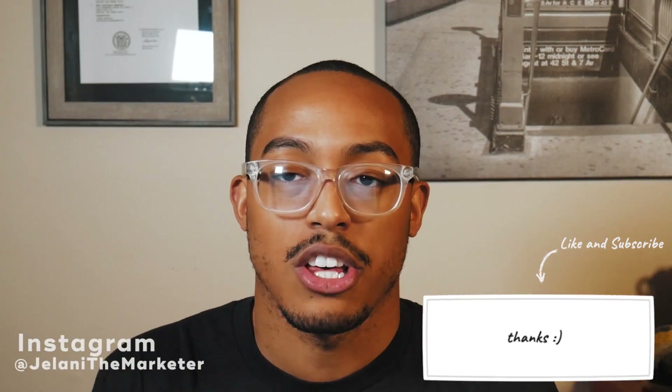Before we get to that, definitely subscribe, hit that alert button so you know when I post a new video, check me on Instagram at JelaniTheMarketer, and check out my blog at blog.JelaniTheMarketer.com. Alright, let's get into it.